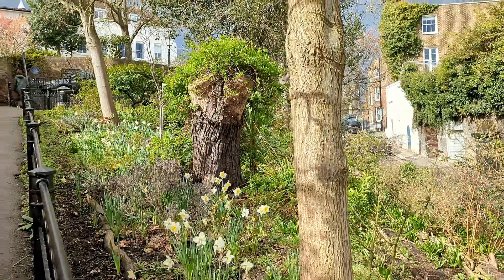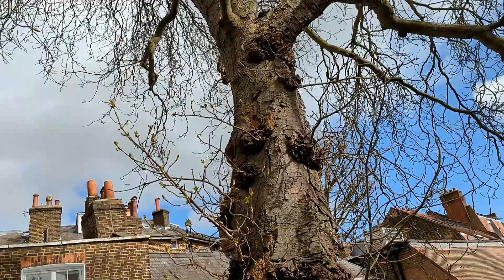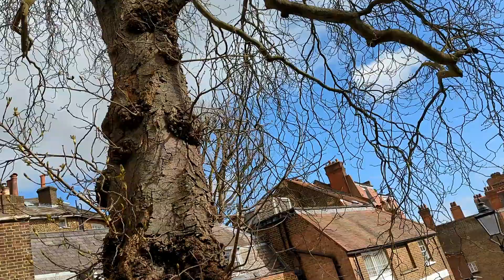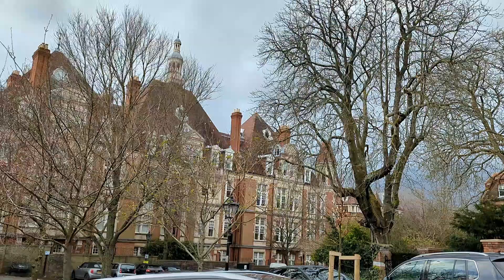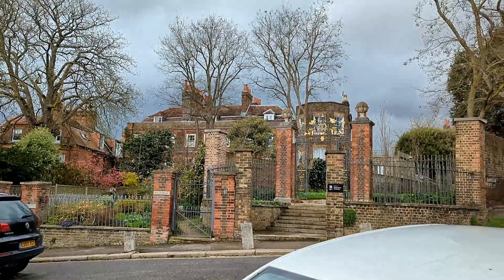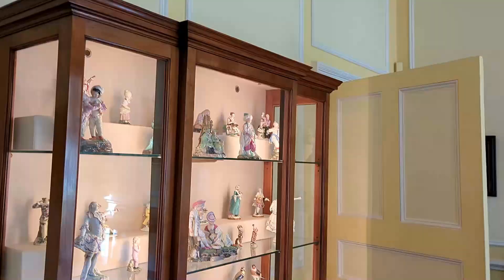Hello, welcome back to my channel Lavish and Blissful Living. If you're new here, I make vlogs on country houses, gardens and pretty places. This vlog is Part 2 of Fenton House, Hampstead, London. If you haven't watched Part 1, I highly recommend you to watch it.